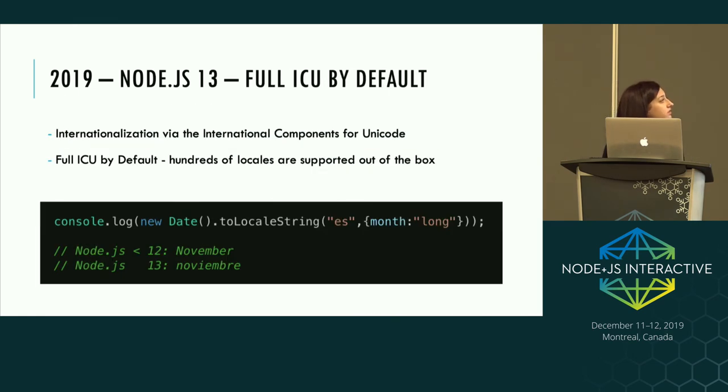The main feature to call out in Node 13 is that it builds with full ICU by default. ICU stands for International Components for Unicode and provides internationalization in Node. This means hundreds of locales are supported out of the box. There's a trade-off in binary size — Node 13's binary is larger than Node 12's — but supporting so many locales out of the box was deemed worth it. As an example, if you tried to call out the current month name before, it would just print the English string, whereas in Node 13 it now prints the correct string for the locale you specify.